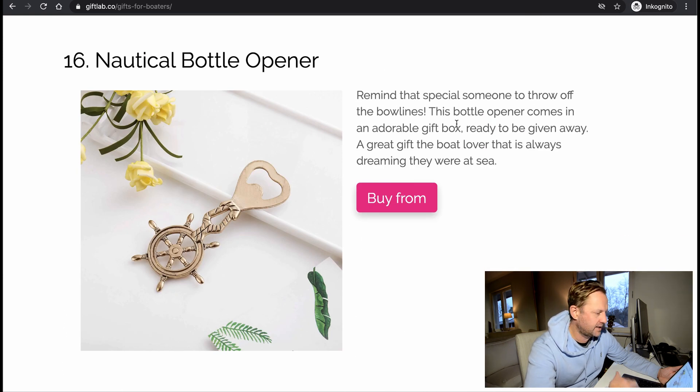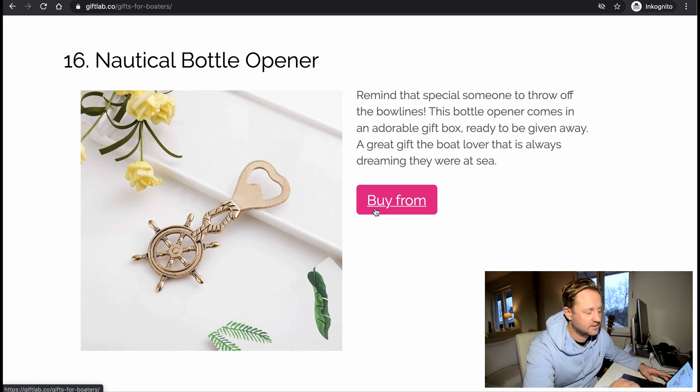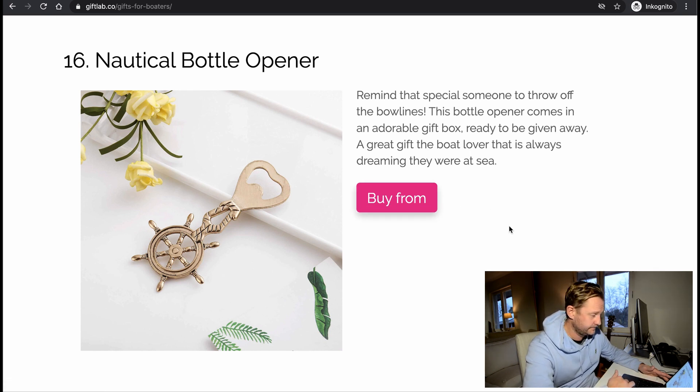Bottle opener — it reminds that special someone to throw off the bow lines. This bottle opener comes with an adorable gift box ready to be given away. A great gift for a boat lover that is always dreaming of being at sea. Looks nice — small, nice gift. Shows that you're thinking of them and that you love them. Good idea.